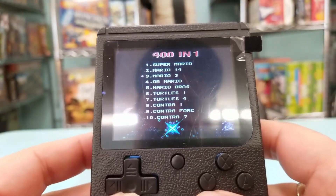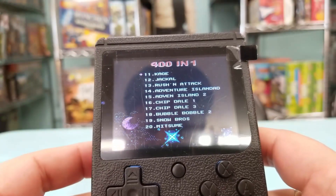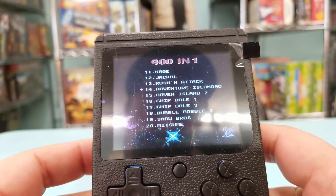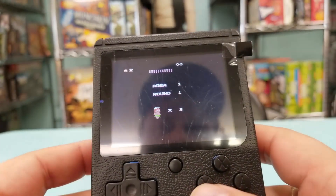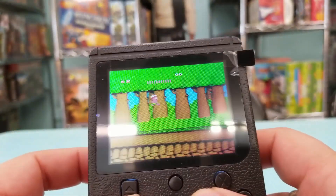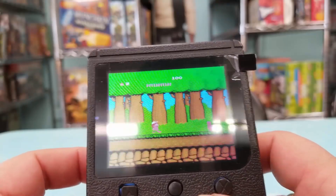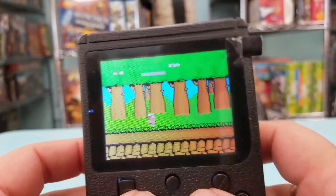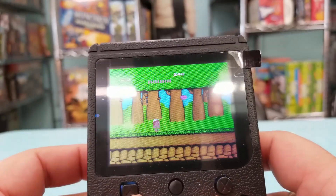Alright, there's Contra but this is Contra 7 — we have to find the actual Contra. Jackal, Adventure Island, this is Wonder Boy. It does have some Chinese letters around it.